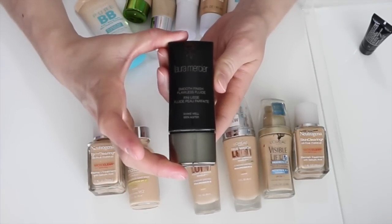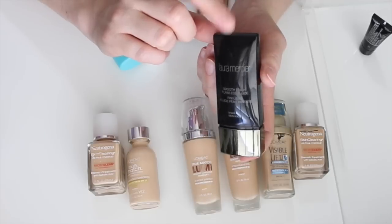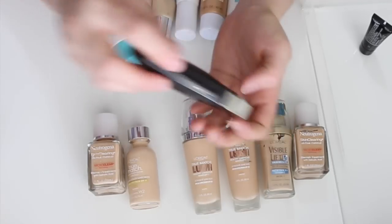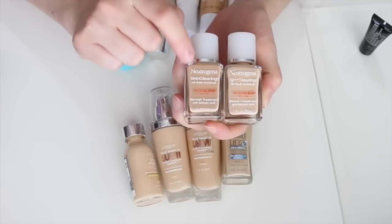This is the Laura Mercier Smooth Finish Flawless Fluid Foundation. I really like this foundation — I have it in Cashew. Definitely keeping it.